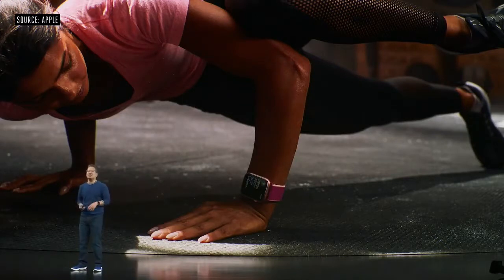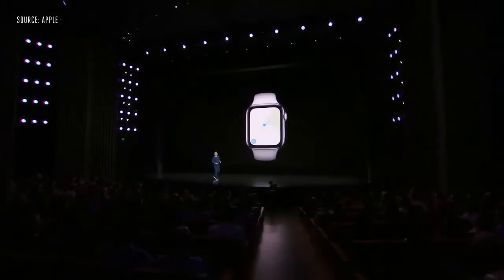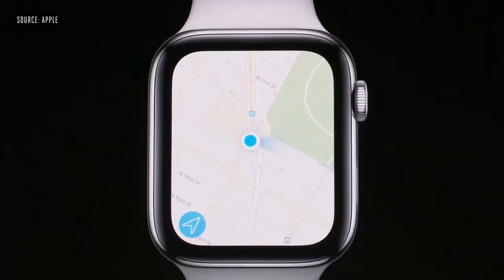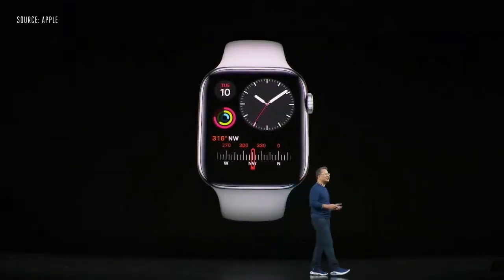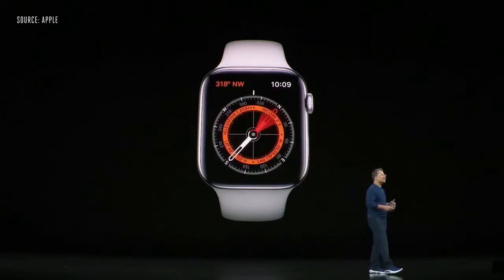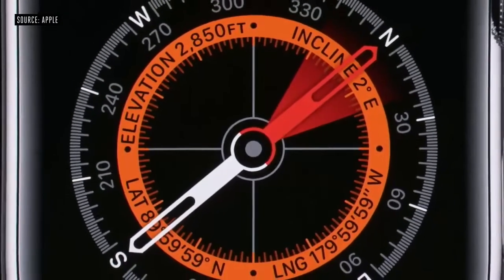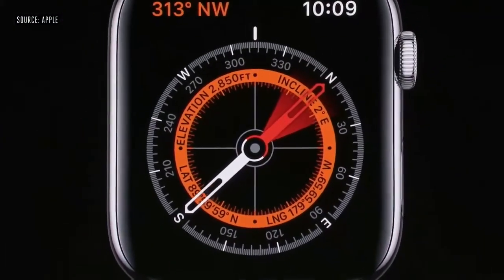Let's talk about another new feature in Series 5: a built-in compass. With the updated Maps app, you'll be able to see which way you're facing, just like on your iPhone. You can add the compass to your watch face to see your direction at a glance. There's even a new compass app, which allows you to see not only your heading, but also your latitude, longitude, current elevation, and incline.